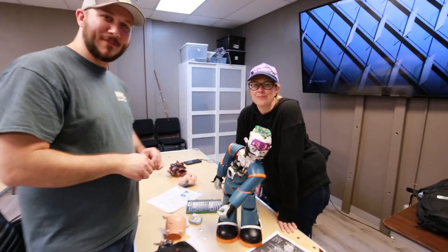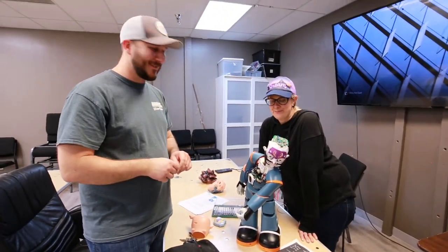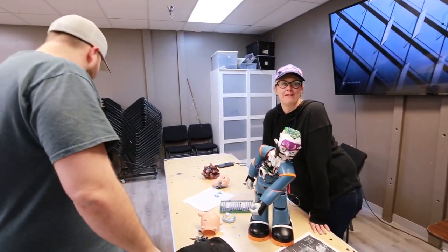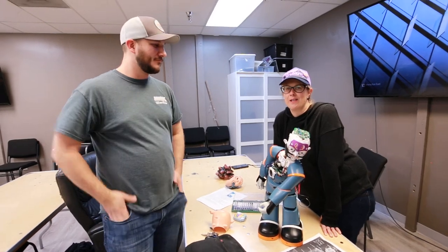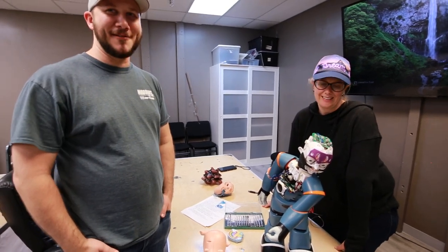And where are you guys right now? We're at the DPRG meeting at the Dallas Makerspace. It's an excellent program — we get to learn from all the other people in here, brilliant minds, a lot of cross-pollinating ideas. We just hope to learn a lot and add to the flavor of this robot. It's experimental, very exploratory.